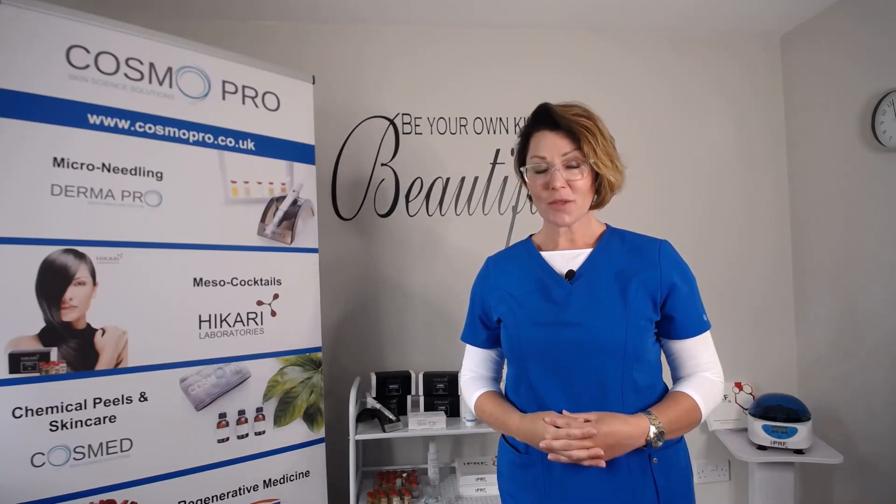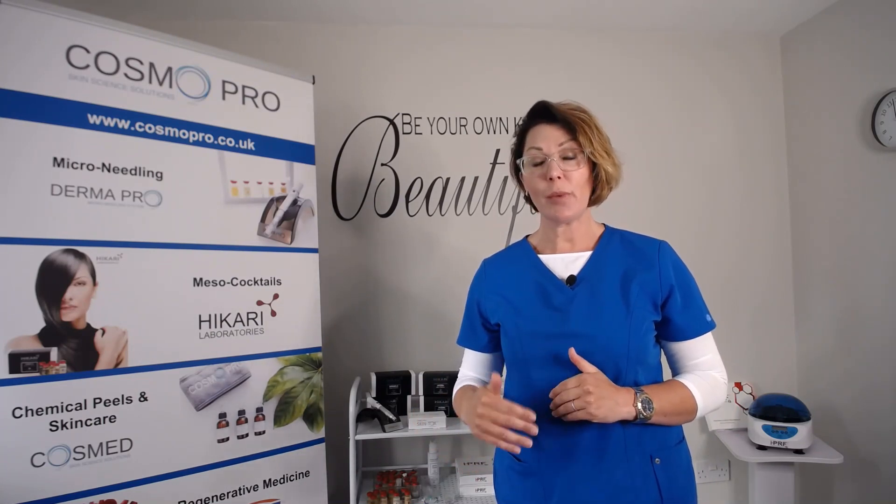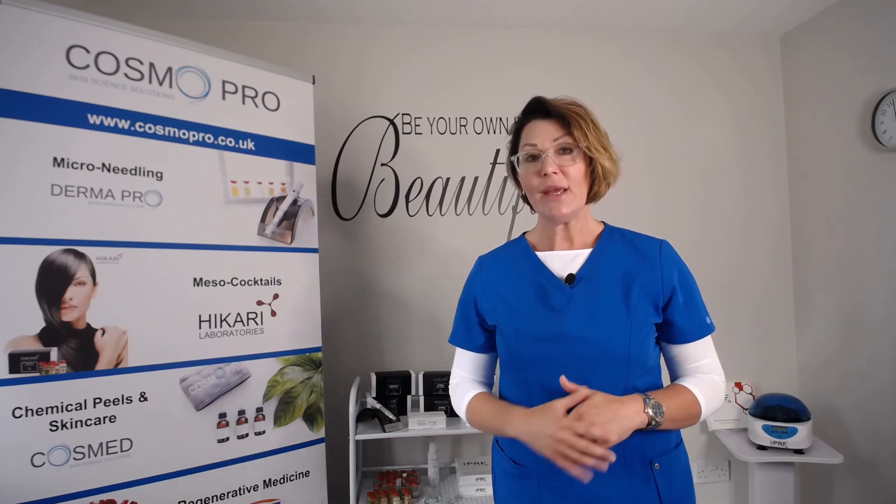Hi, I'm Ms Cowan from Cosma Pro. We are the pioneers of IPRF Smart Cell in the UK. With all the hype around IPRF, I want to give you a little bit more information on IPRF, which stands for injectable platelet rich fibrin. It's the next generation of PRP.